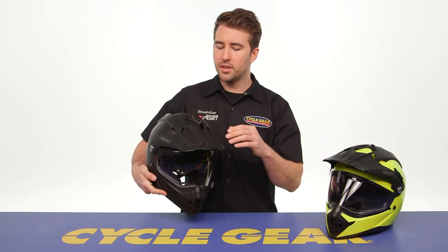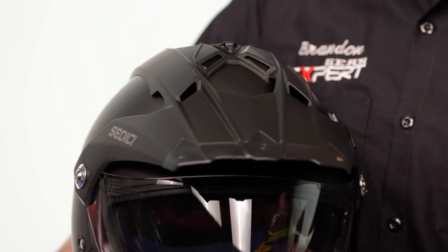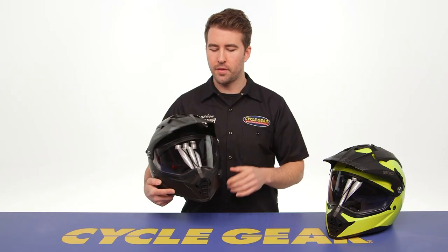The peak visor — if we take a closer look at the top — does have some recessed areas and is designed to be very aerodynamic. That's going to help eliminate the pulling you often get underneath the peak visor when riding at highway speed. It's a nice design with this helmet.